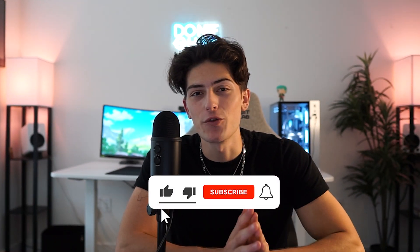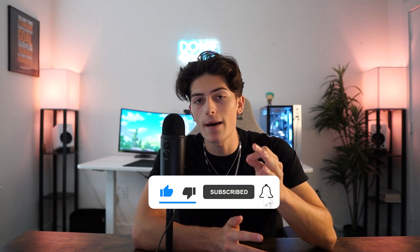If you guys liked this video, be sure to smash the like button for the YouTube algorithm. And if you want to see more content from me, be sure to subscribe so you don't miss another upload. I will see you guys later. Peace.